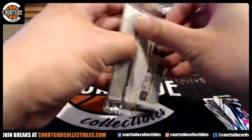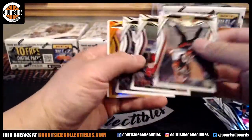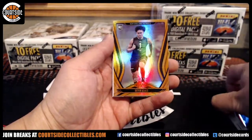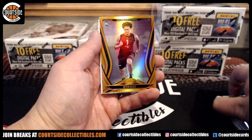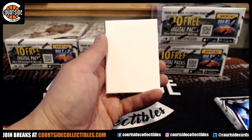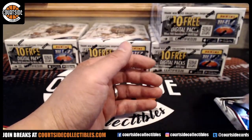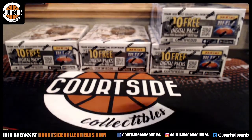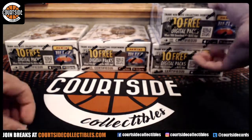And we got Aaron Rodgers. Is that another numbered at 10? Nope. We got rookie for the Patriots — I don't know how to say that guy's name. Patriots, that's Half Price. Rookie at a 199. And Buffalo Bills, that is White.